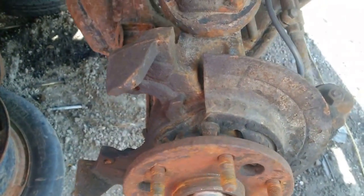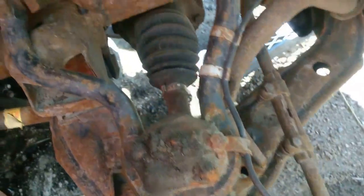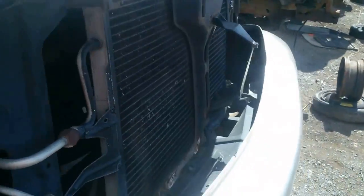Look at the suspension — it's seized. Or no, it's still four-wheel drive. All stripped out.